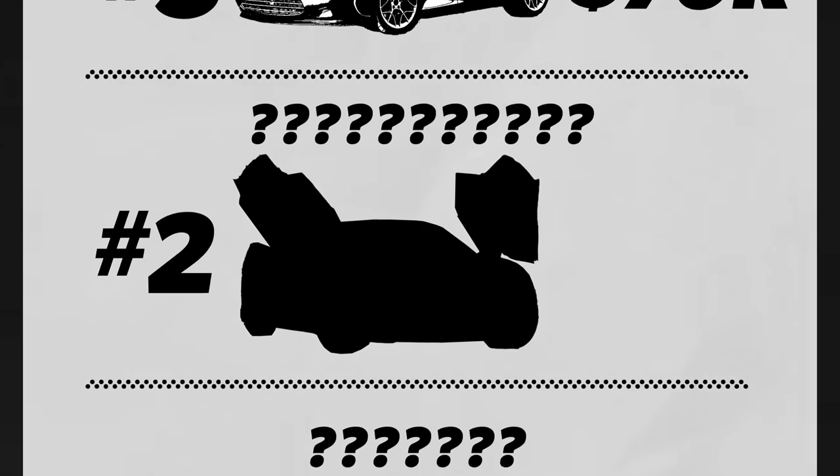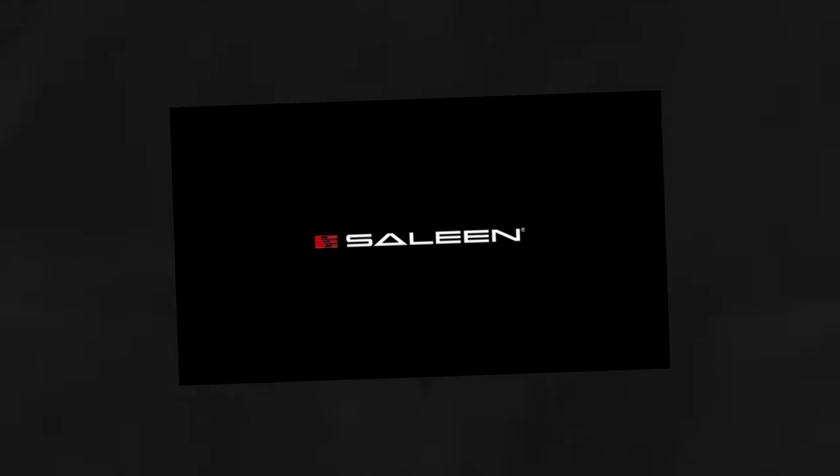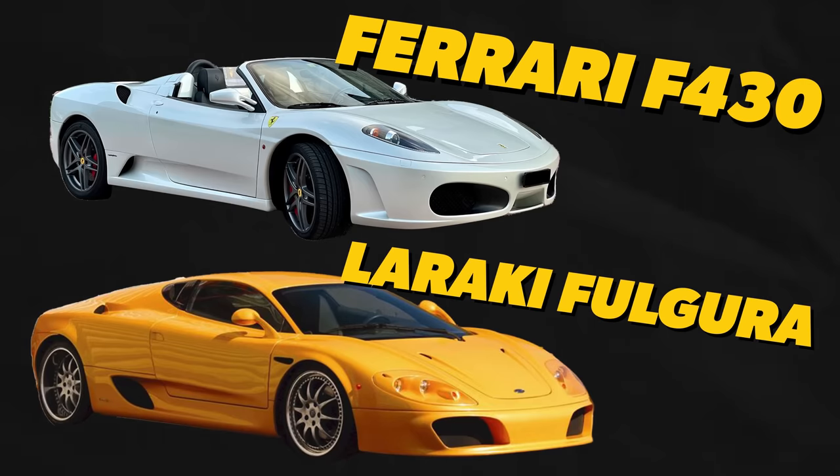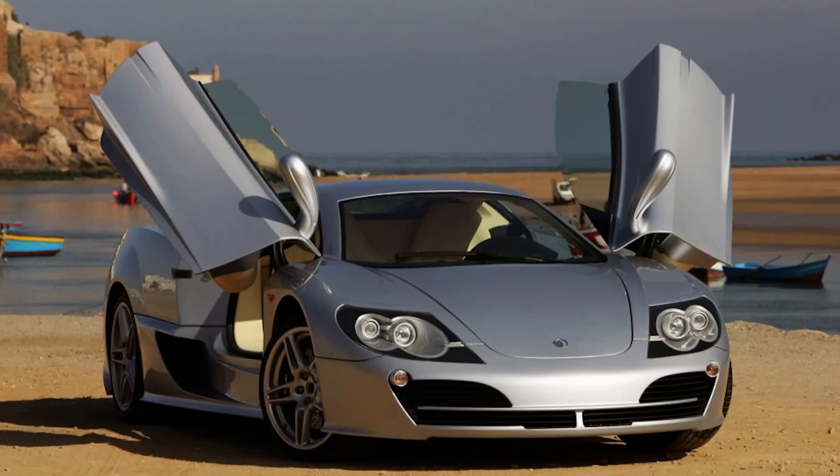The next two cars on our list are made by a Moroccan company called Larraki. The first is the Fulgura — the design was based off the Lamborghini Diablo, and it has a quad turbo V12 pumping out 730 horsepower, a top speed of 217 miles per hour, and a 0-60 time of 3.4 seconds. It looks like they took a Diablo and sent it to get a Ferrari makeover — kind of like an F430 in the front. If you want to hit those supercar numbers, you're going to have to pay supercar prices: to own one of these, you need to shell out $55,000.